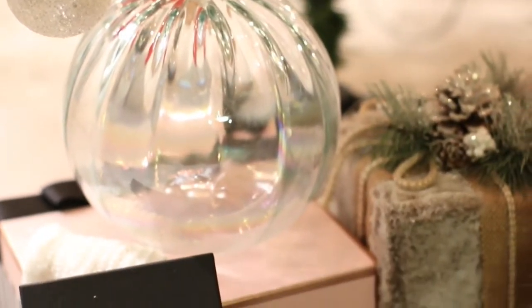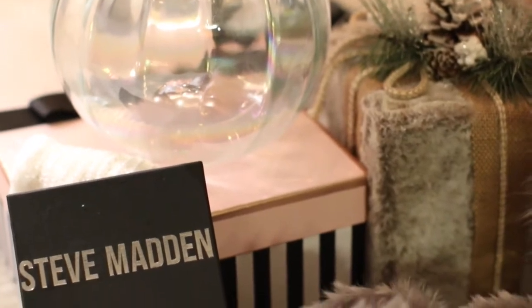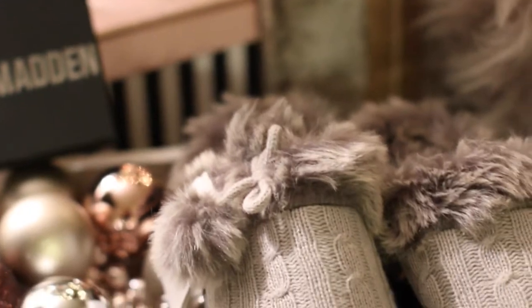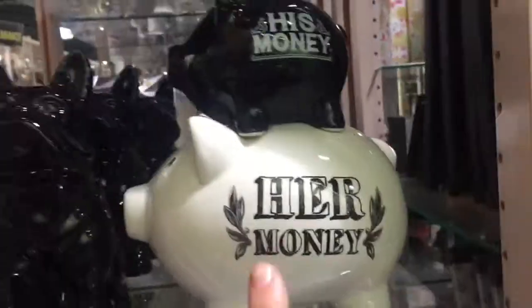Hello everyone! I'm doing a very exciting video today. I am going to be doing a haul — I was contacted by Gorman's to do a haul. They gifted me a gift card to have a little shopping spree and to see what they have in their stores.